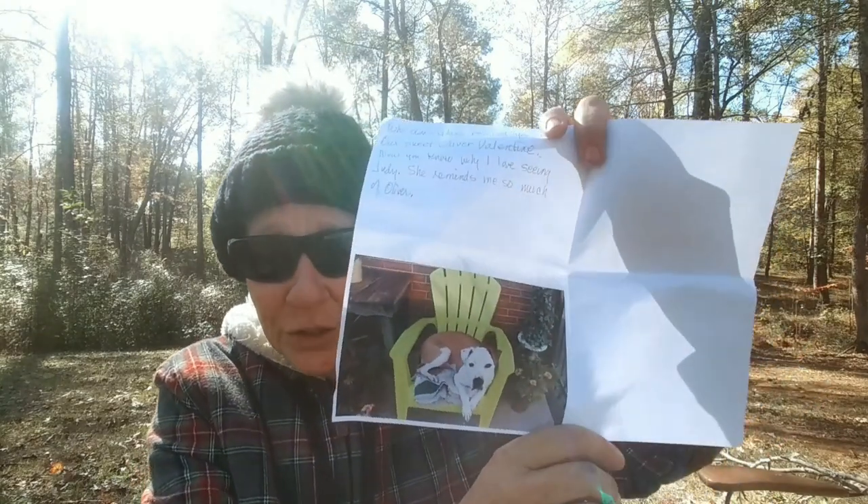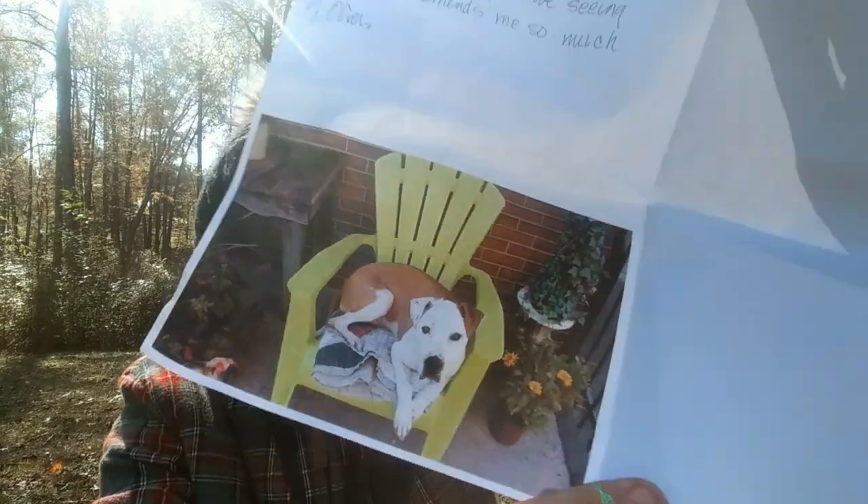Oh, who does this remind you of? Our sweet Oliver Valentine — now you know why I love seeing Judy, she reminds me so much of Oliver. Look at that gorgeous dog! What's next? Four o'clock seeds, color fuchsia. Just throw the seeds on the ground — no need to put in dirt, but you can. They need the cold, wet weather to open their hard seed shells, so I need to plant these now.